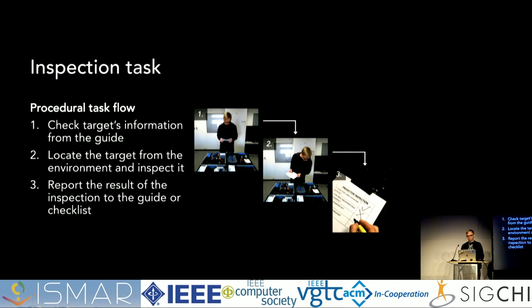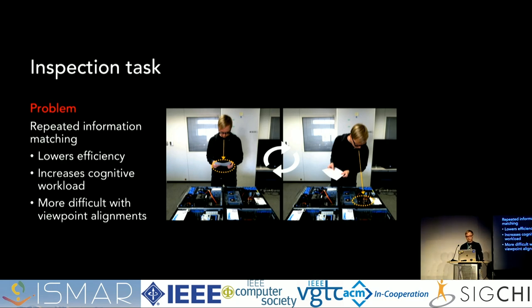What generally happens in inspection tasks can be divided into three phases. First, you observe the guide and check the information of the next target you are going to inspect. Then you locate the target from the work environment and inspect it by visual observation. Finally, you usually report the results of your inspection to the guide or to some form of checklist. Looking closer at phases one and two, the problem with conventional guides is the repeated information matching — when you try to match the information from the guide to the environment, you have to shift your gaze from the device to the environment repeatedly several times.